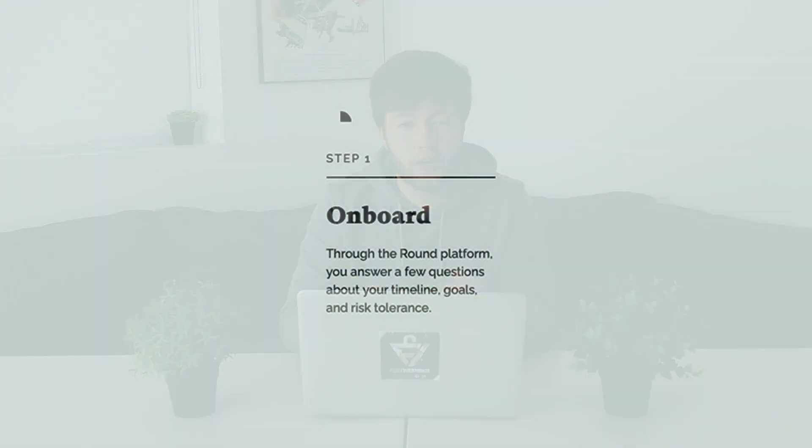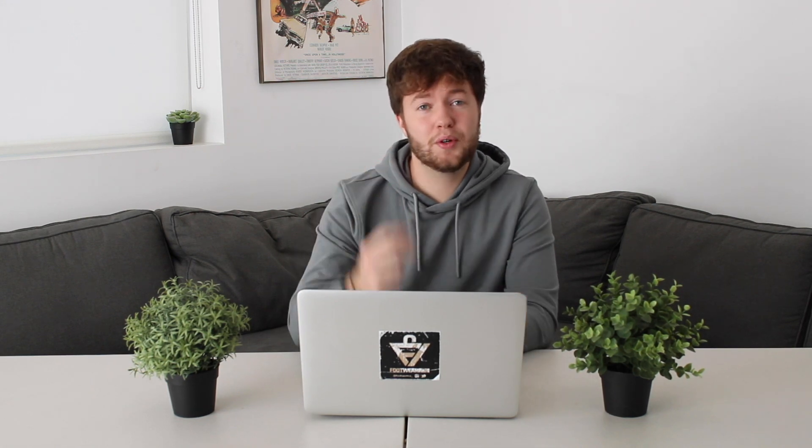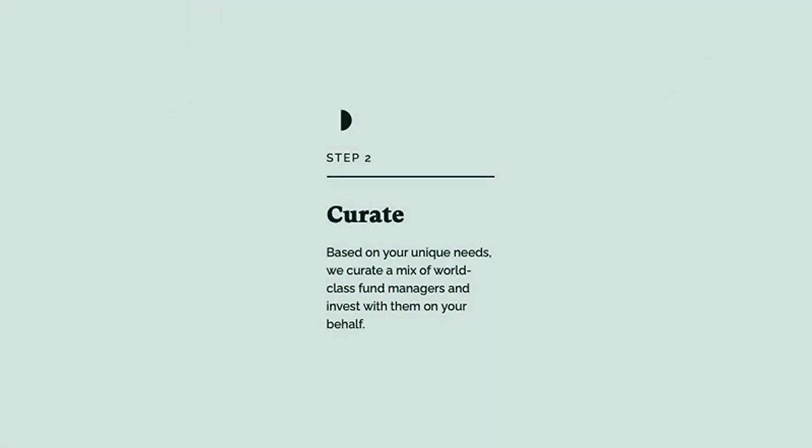For app number one, we have Round — our best all-around investing app. With Round, there are four steps to kicking off your portfolio. Step one: you start your Round experience with a questionnaire that helps you better understand your risk tolerance, your timeline, and your investing goals. Step two: based on those answers, Round will create a mix of world-class investors to help you grow your portfolio.